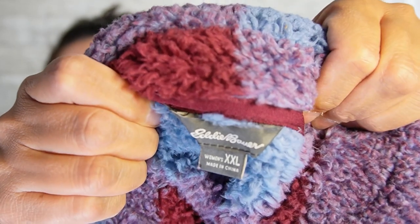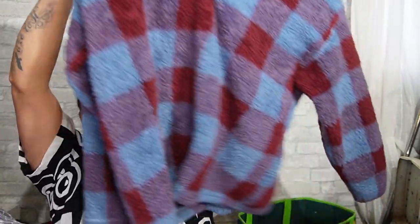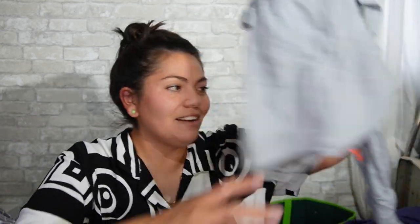Next — I was on the fence between keeping this and selling it. It's Eddie Bauer, extra extra large. It's like a teddy bear sweatshirt — super fuzzy. I really like the colors and the plaid; it just feels really, really cozy. But I'll probably sell it. I have about 20 sweaters or sweatshirts in my personal closet and I wear two of them, so I will not be keeping that one.